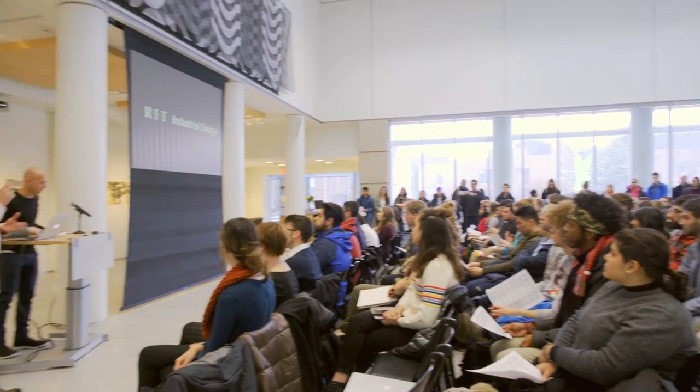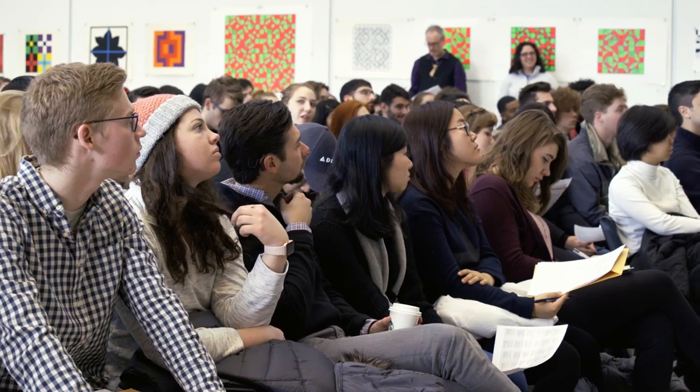We're delighted to be here today for our fifth annual T-Minus event.